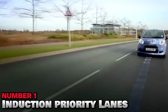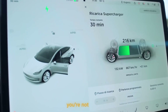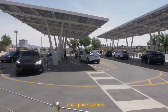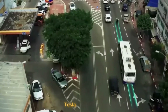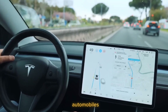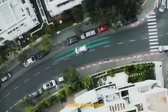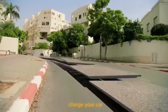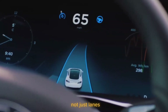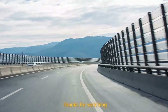Number 1: Induction Priority Lanes. While we may still find plenty of petrol stations on the side of the road, you're not seeing nearly as many EV charging stations. So what are you supposed to do when your battery is low on the road? Tesla changed the world of automobiles when they released their electric vehicles to the masses, and now it feels like every automaker is trying to keep up with their own EVs. How about electric lanes that actually charge your car as you drive over them? There will be magnetic fields embedded in these induction priority lanes that can charge your car wirelessly.